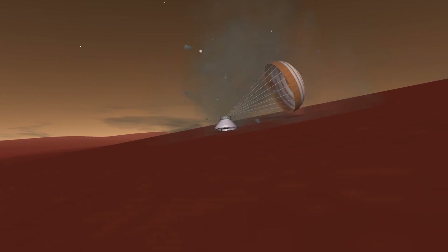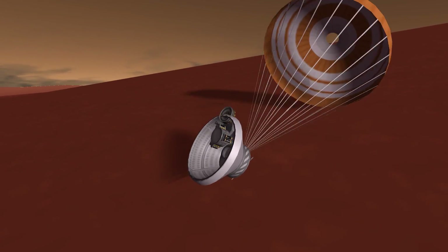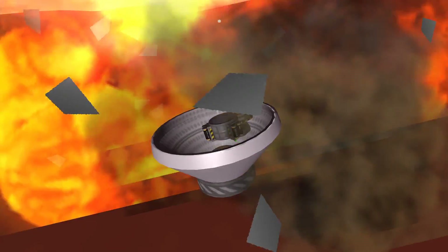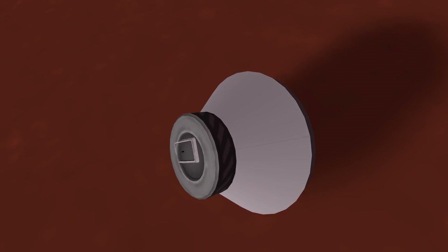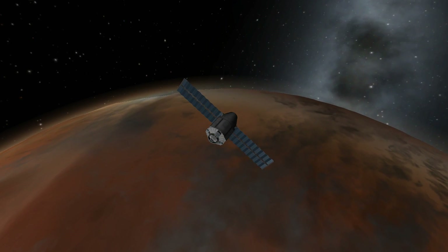But as you can see here, this is what really happened — the lander got stuck in the fairing. If ESA had used Kerbal Space Program they would have been able to simulate this. Look at that — it could not have possibly worked in real life if it doesn't work in Kerbal Space Program, right?